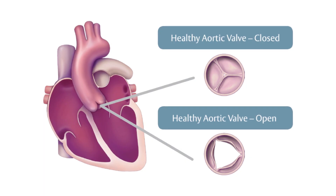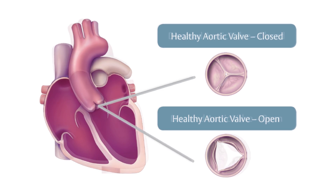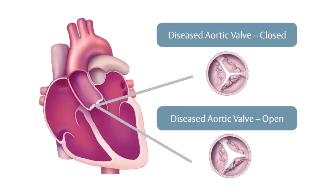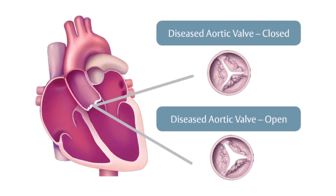The aortic valve is the valve that leads away from the left ventricle, which is the body's main pumping chamber. It is the chamber of the heart that allows blood to be delivered to the body for all the needs that the body has.